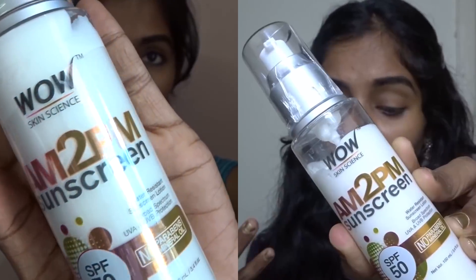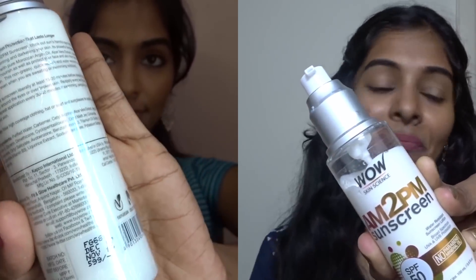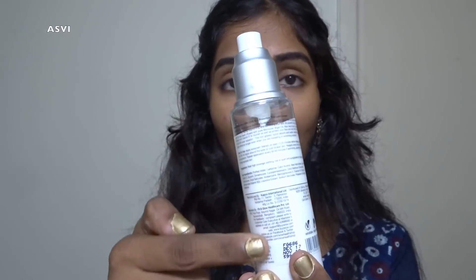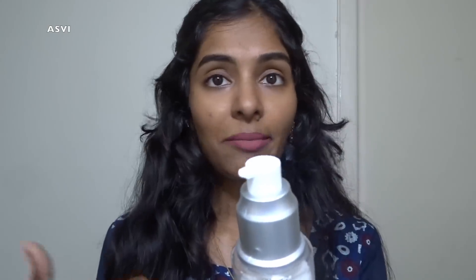The manufacturing date and expiry date are mentioned, and the ingredients are listed. The outer packaging has a cap. This is pump packaging, so I can control how much product I use. With one pump you get the right amount. It's a good thing because even without outer packaging, the manufacturing and expiry dates are clear.